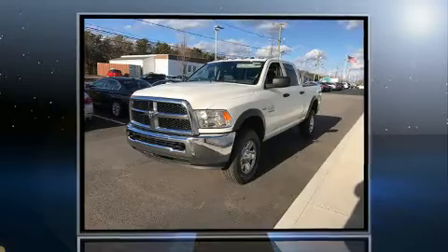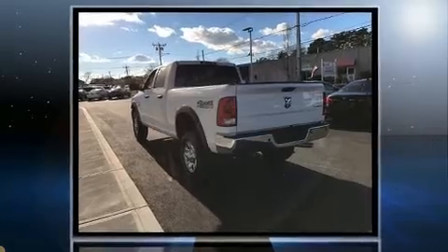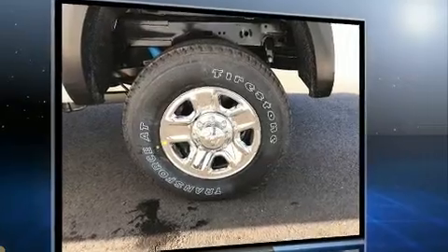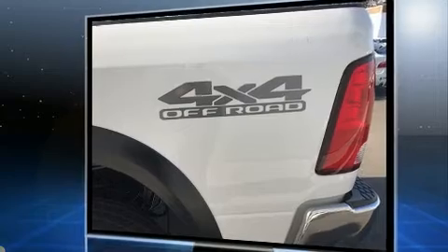Introducing the 2017 Ram 2500. This four-door, six-passenger truck is ready to drive off the showroom floor. It features four-wheel drive capabilities, a durable automatic transmission, and a powerful eight-cylinder engine. It's equipped with tons of terrific amenities but won't break your budget.